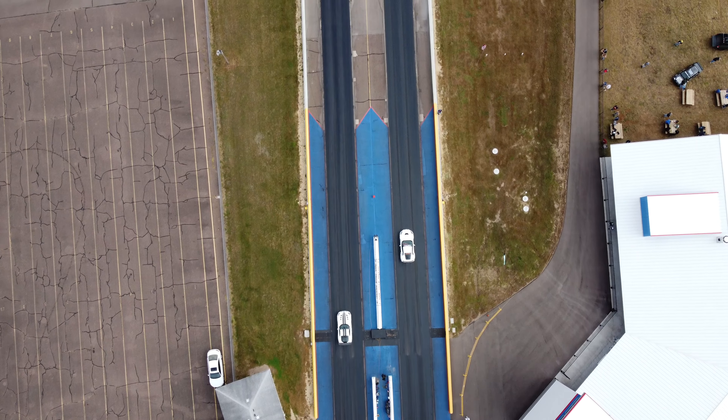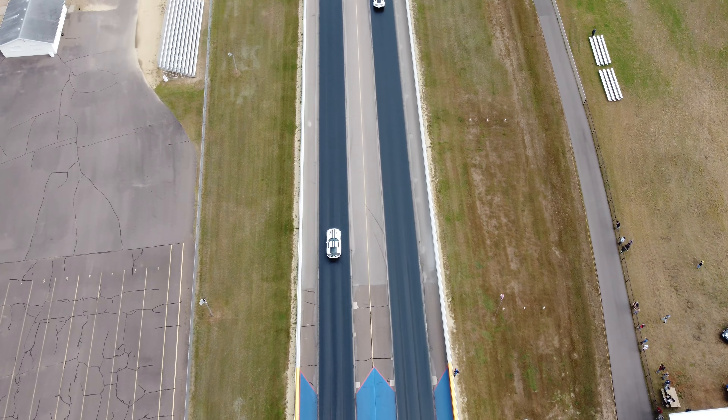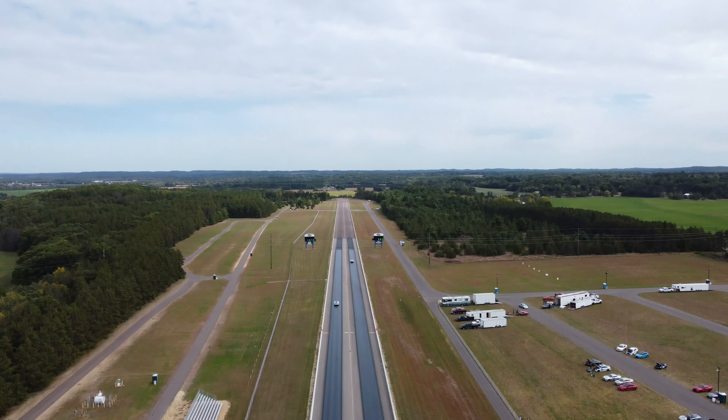Our first event for the day — we've made it here and arrived at Rock Falls Raceway, right outside Eau Claire, Wisconsin. This is the first event of the day. We'll be here for a few hours and then find out where we're off to next. We're just going to run the quarter mile a couple of times.